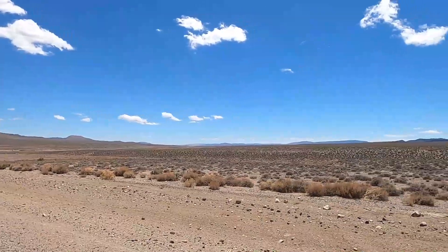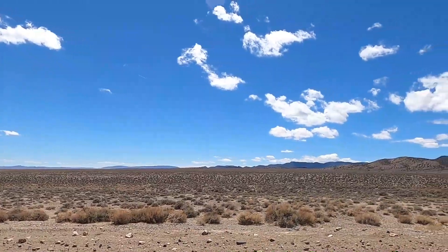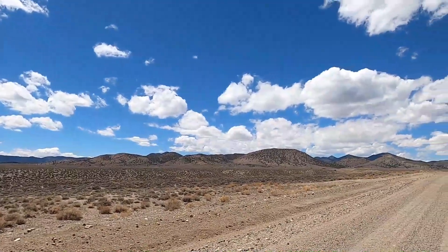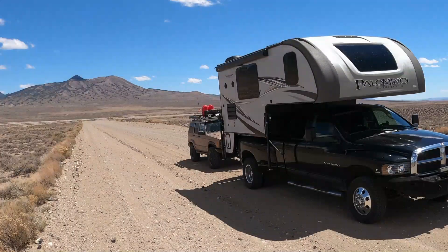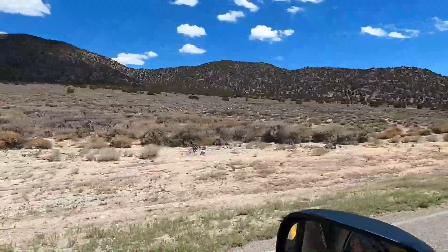This is the road between Belmont and Manhattan, Nevada. Beautiful, beautiful country. I saw a herd of pronghorn running off the highway on our way out of town.